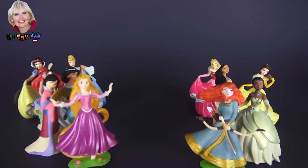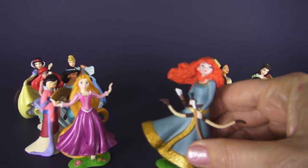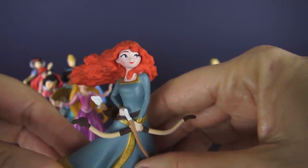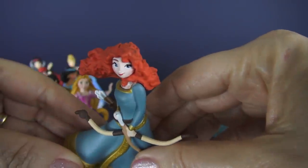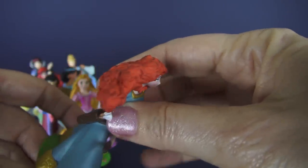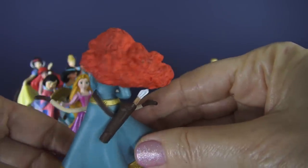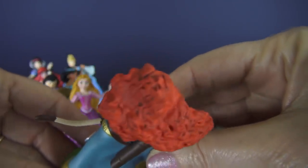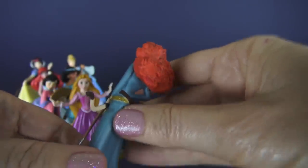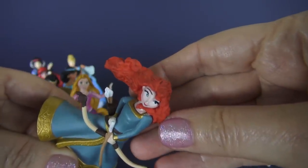Aren't they pretty? We are going to start with the princess who is the newest, and this is Merida. Merida is from the movie Brave, and that movie came out in 2012. Look at the detail on each one of these figurines — it's just beautiful. Merida really doesn't like to have her hair combed; it's always just wild in the wind, and they sure did a great job on this figurine of letting us see that. She doesn't look like she's combed her hair for a little while, but it's beautiful red hair.